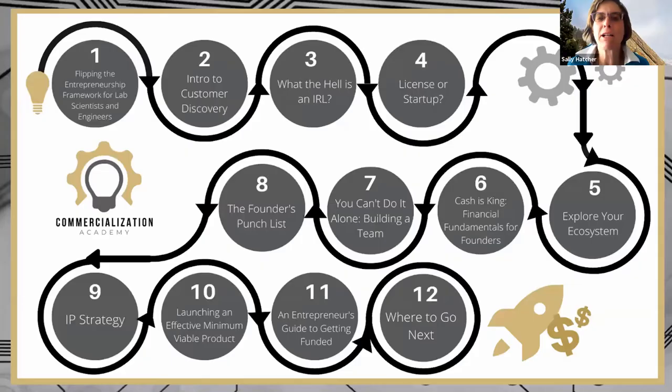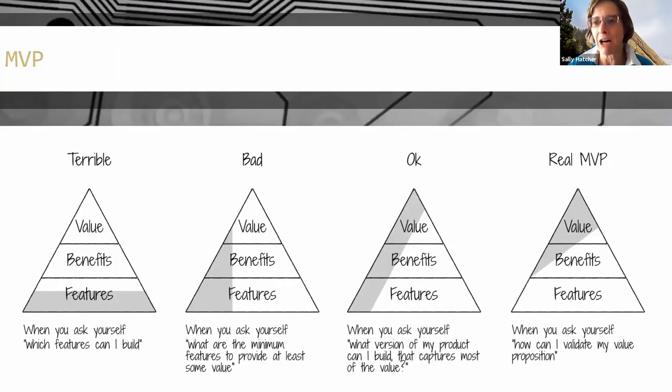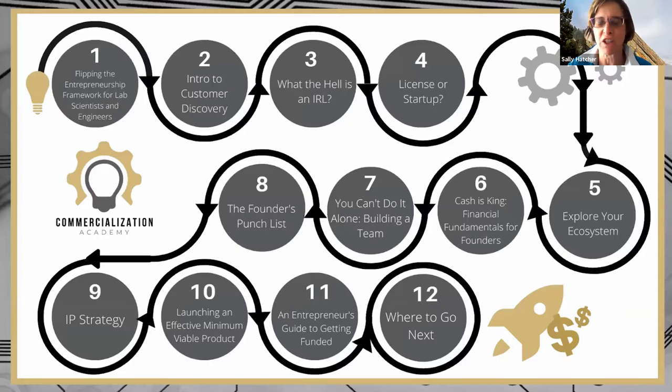Hi everybody, welcome. You probably know Colin Bunch by this point, and I'm from the Commercialization Academy as well.